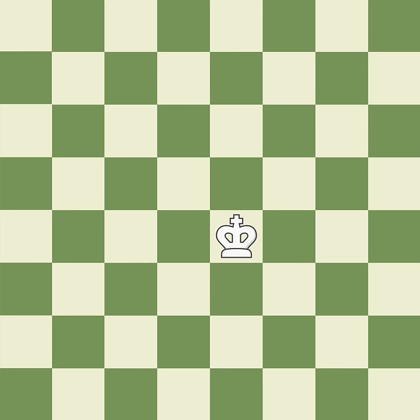So to start, let's meet the king. Even though the king is the most important piece in chess, it isn't the most powerful. The king can only move one square at a time in any direction.